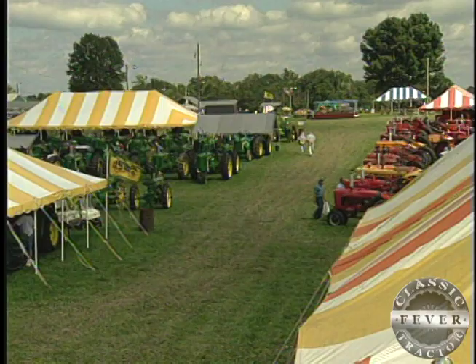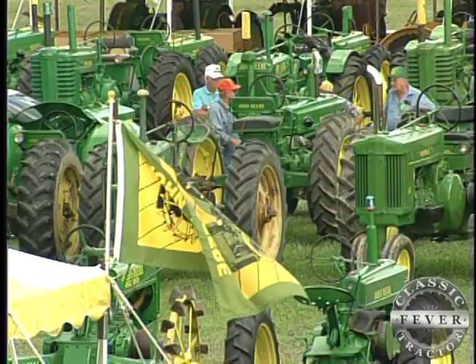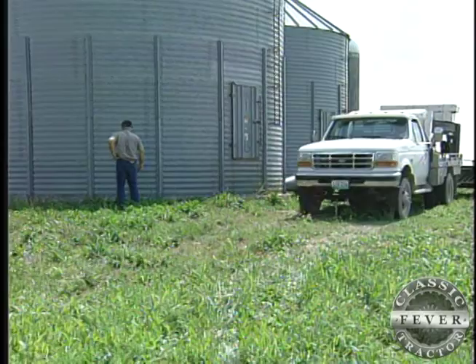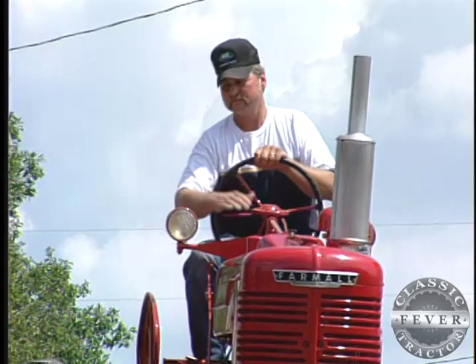Brought to you by Allman Auctions, the worldwide leader in antique tractor auctions. At farm tractor shows, the dividing lines are clear — red tractors over here, green tractors over there. On a farm in northwest Missouri, the division between brands is just as clear.